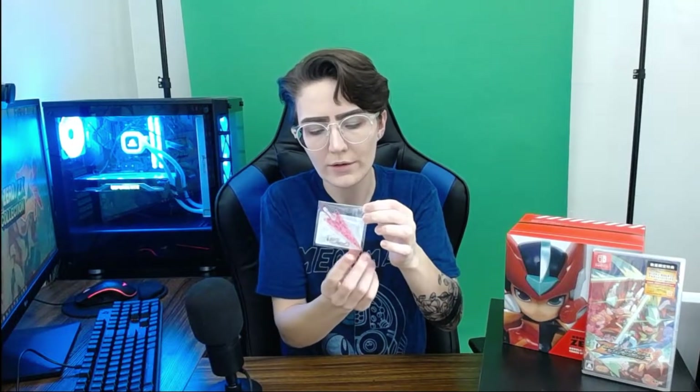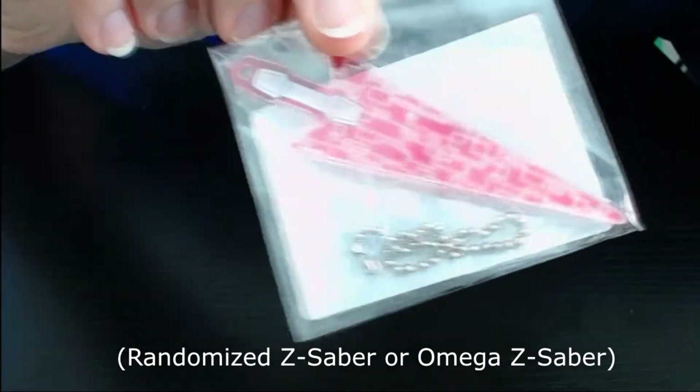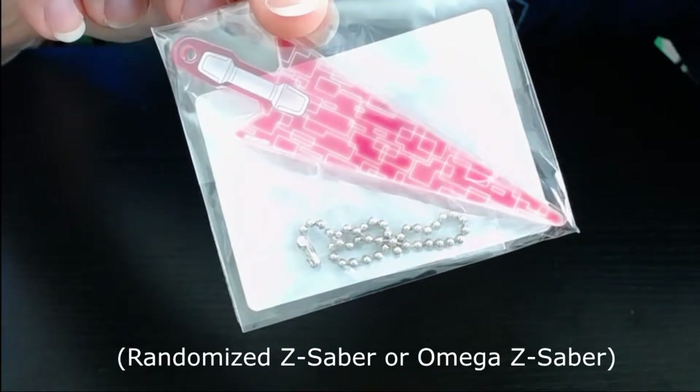This part of the collector's edition was randomized — kind of like a gacha type thing where the weapon keychain you would get was randomized. I got the sliver. Look at that bad boy. Really, really cool.